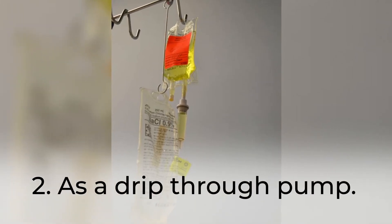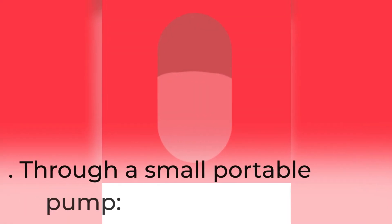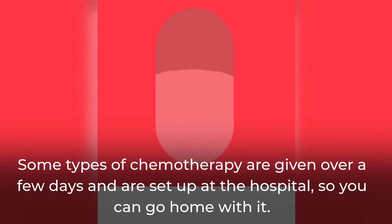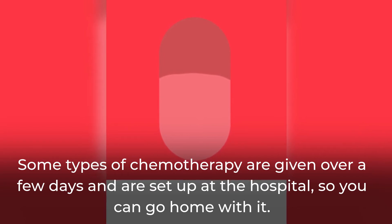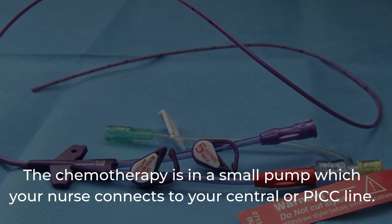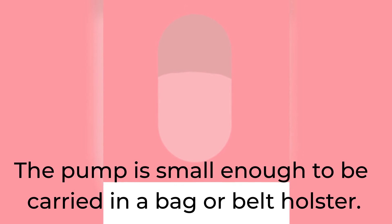As a drip through a pump, as a drip on its own, or through a small portable pump. Some types of chemotherapy are given over a few days and are set up at the hospital so you can go home with it. The chemotherapy is in a small pump which your nurse connects to your central or PICC line. The pump is small enough to be carried in a bag or belt holster.